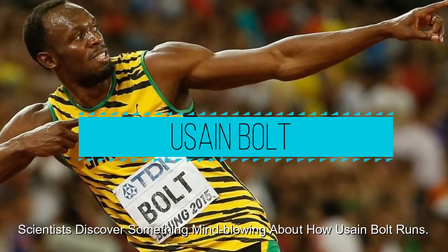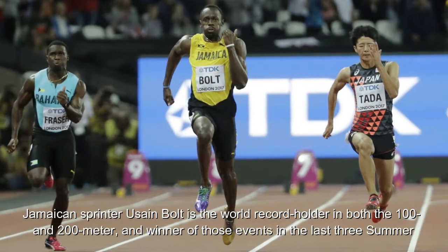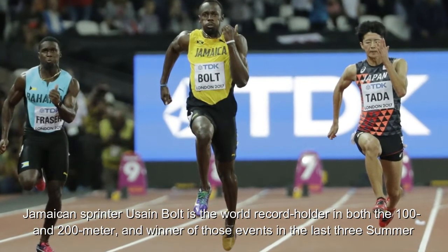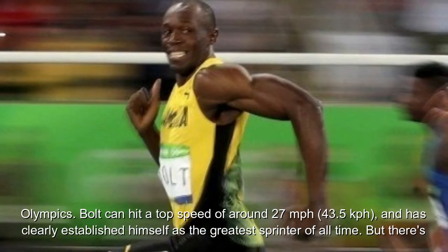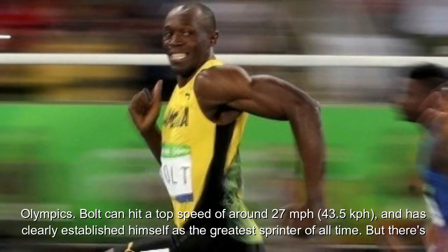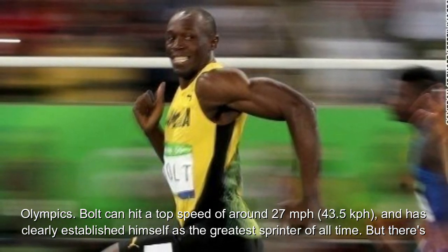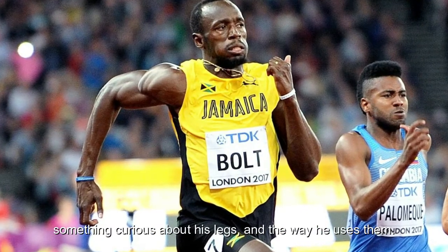Scientists discover something mind-blowing about how Usain Bolt runs. Jamaican sprinter Usain Bolt is the world record holder in both the 100 and 200 meter, and winner of those events in the last three Summer Olympics. Bolt can hit a top speed of around 27 miles per hour, 43.5 kph, and has clearly established himself as the greatest sprinter of all time. But there is something curious about his legs.